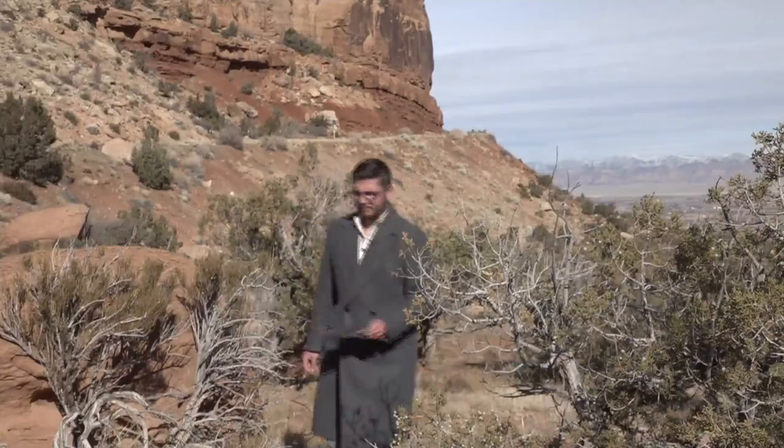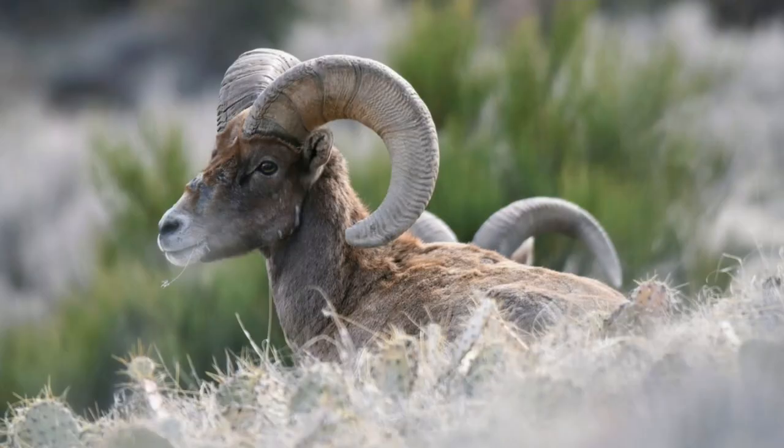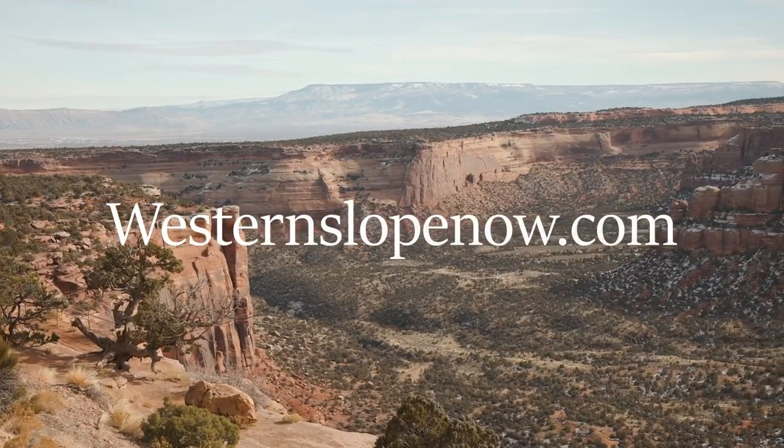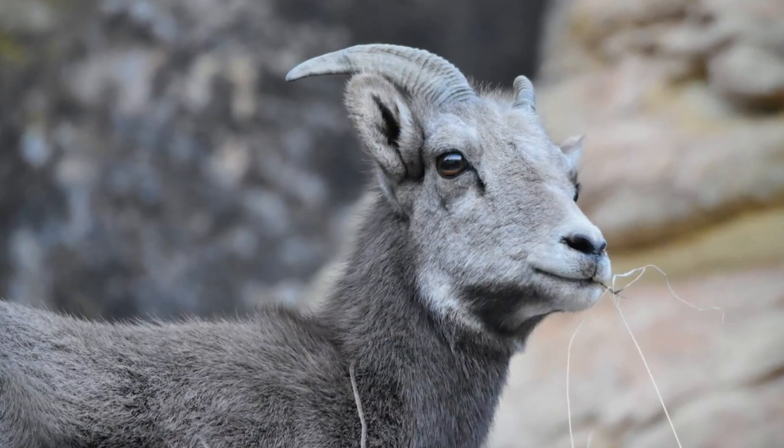A fun fact about these bighorns most people don't know? Ravens don't scare them. Caitlin says the next count happens in April or May. If you'd like to be a part of it, visit westernslopenow.com to learn more. Reporting for KREX5, I'm Tim Schumann.